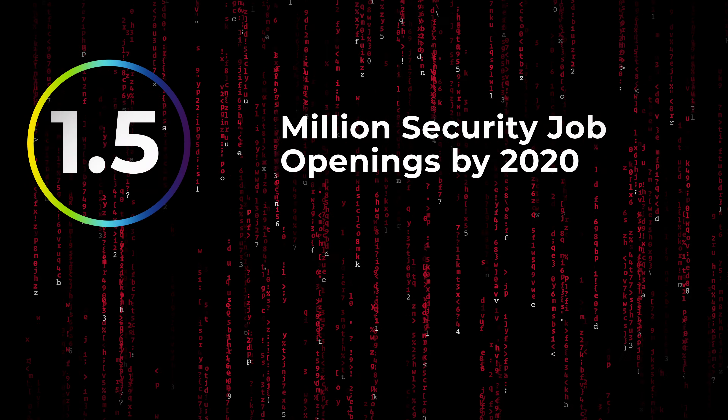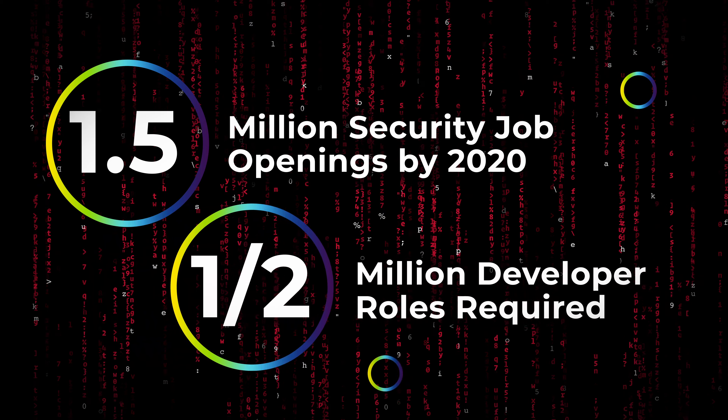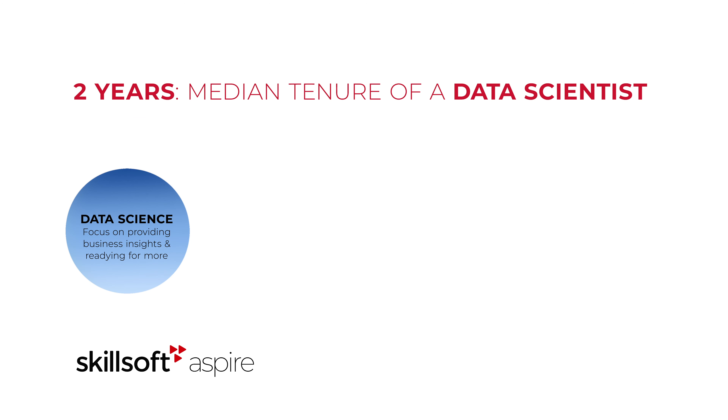As the skills gap grows, tech talent is not only hard to find, but increasingly hard to keep. It's critical to get your employees from where they are now to where they need to be.